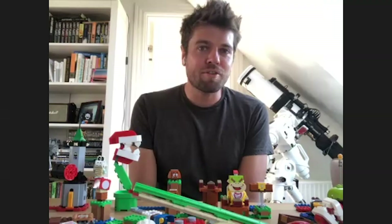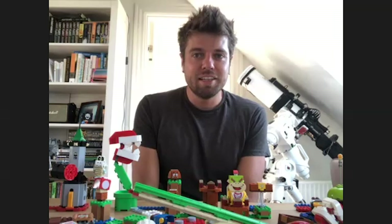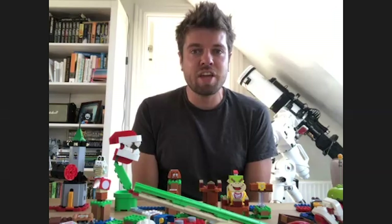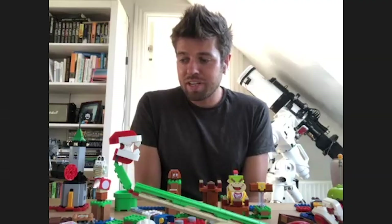What advice do you have for kids who want to do what you do? Always stay curious. Always want to learn. Always want to create things. That has been the red thread through my life — I always want to make things in any shape or form. And let nobody tell you that you're not creative, because everybody is creative. It's just in different ways that you express that.